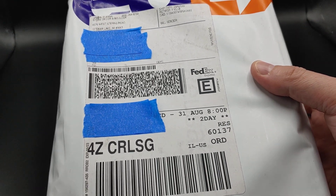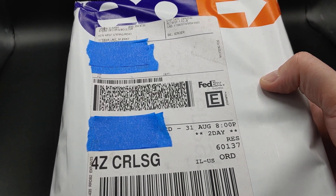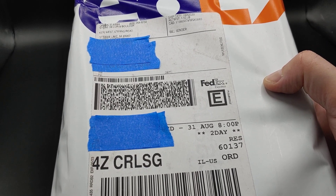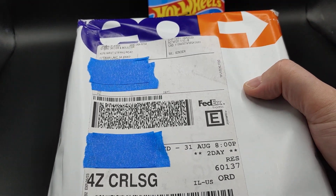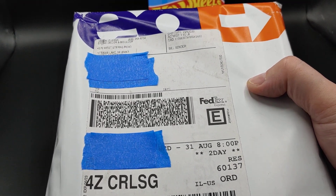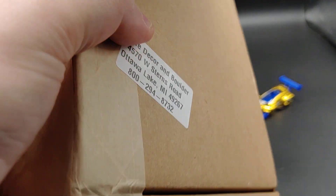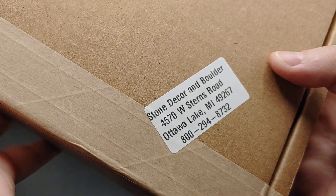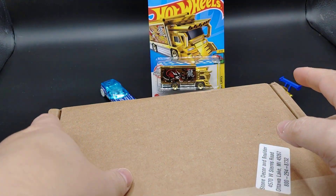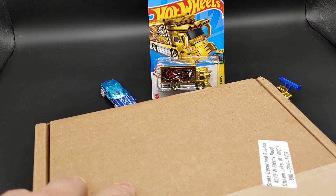Hey, what's going on YouTube? So today I got an unboxing video of my recent SD Bullion order that I placed on the 19th. Looks like they're shipping via FedEx. So let me get this unboxed and show you what I got. Not sure why they wrapped it in a FedEx bag, but this is what the boxes normally look like that you get from SD Bullion. So I'll get that unwrapped here.